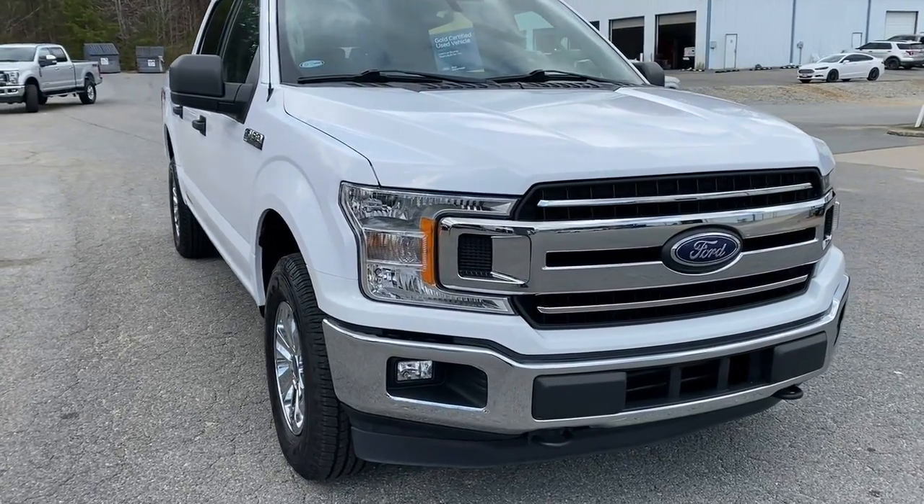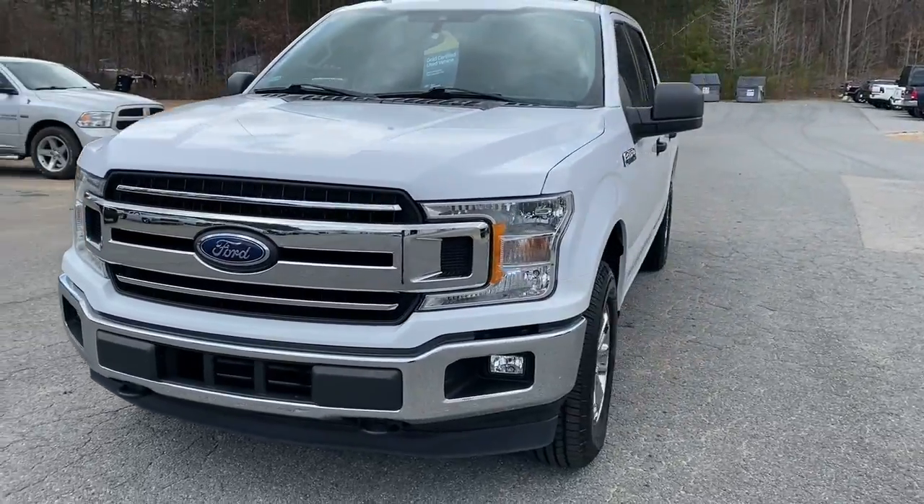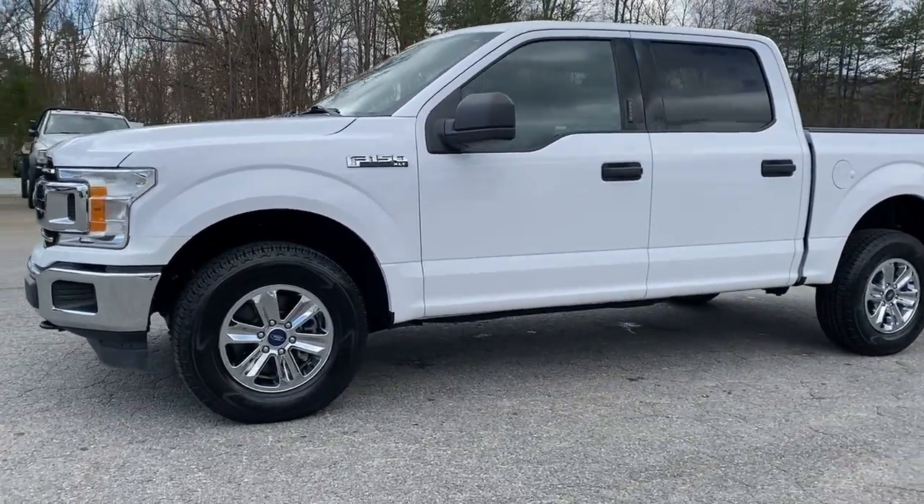This could be the car for you. The 2019 Ford F-150. With less than 50,000 miles on the odometer, this vehicle provides excellent value.